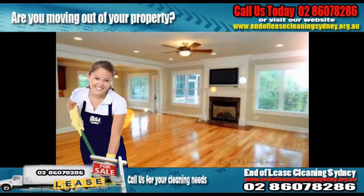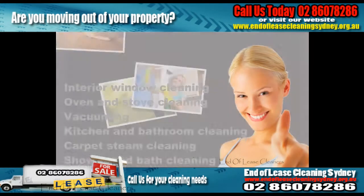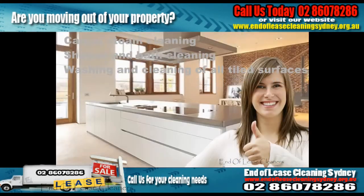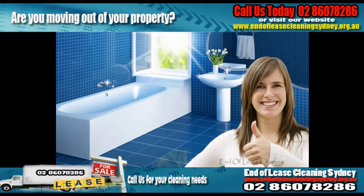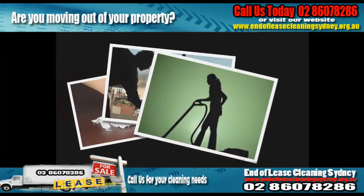Some of the End of Lease Cleaning services that End of Lease Cleaning Sydney offers: interior window cleaning, oven and stove cleaning, vacuuming, kitchen and bathroom cleaning, carpet steam cleaning, shower and bath cleaning, washing and cleaning all tiled surfaces, and much much more.